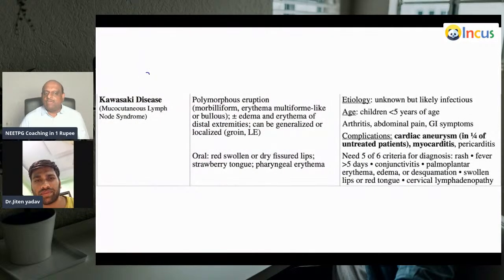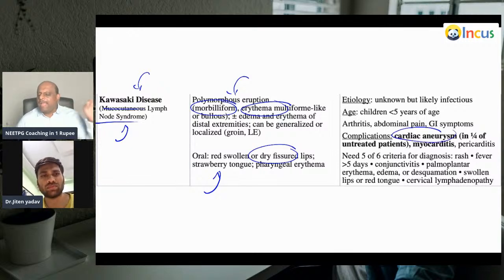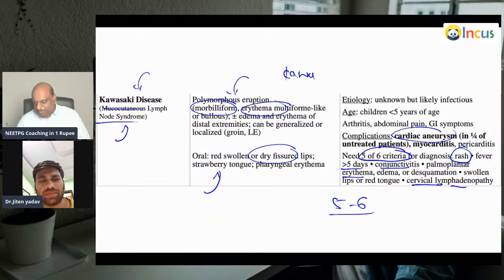Kawasaki is also called mucocutaneous lymph node syndrome. There is a polymorphous eruption which is morbilliform, erythema multiforme-like. There are dry fissured lips, strawberry tongue — very classical. Heart attack in a pediatric child is very unusual, so if it occurs you should think of Kawasaki because it leads to development of coronary aneurysms. The criteria include conjunctivitis, palmar plantar erythema, cervical lymphadenopathy, swollen lips or red tongue, and fever for at least 5 days.